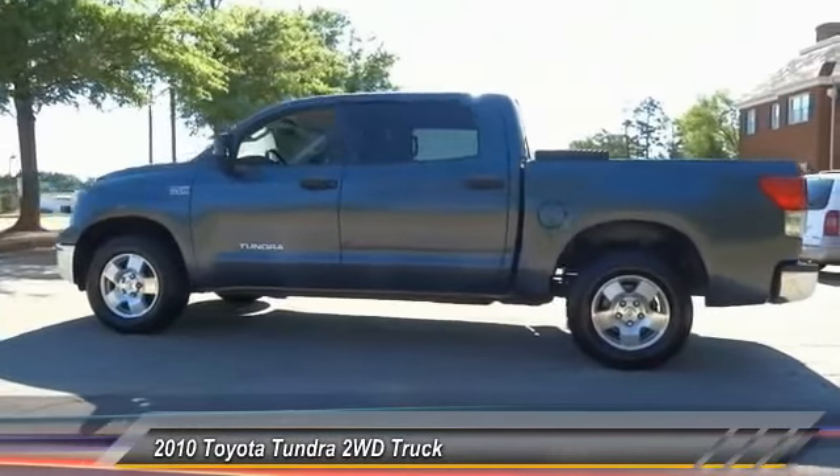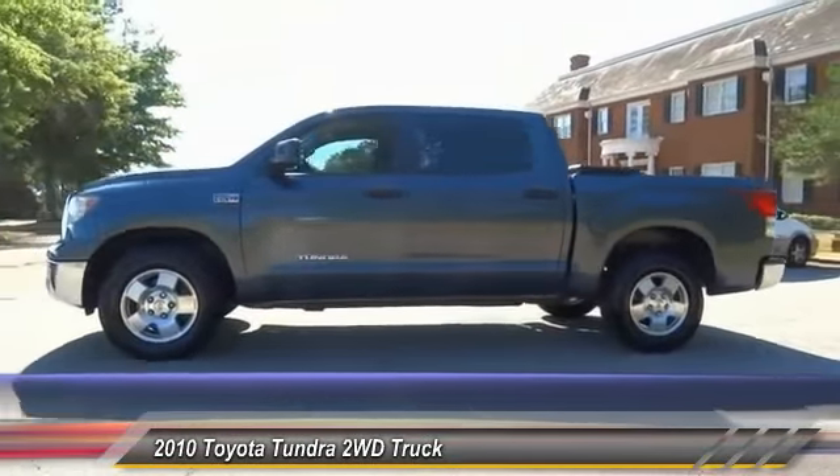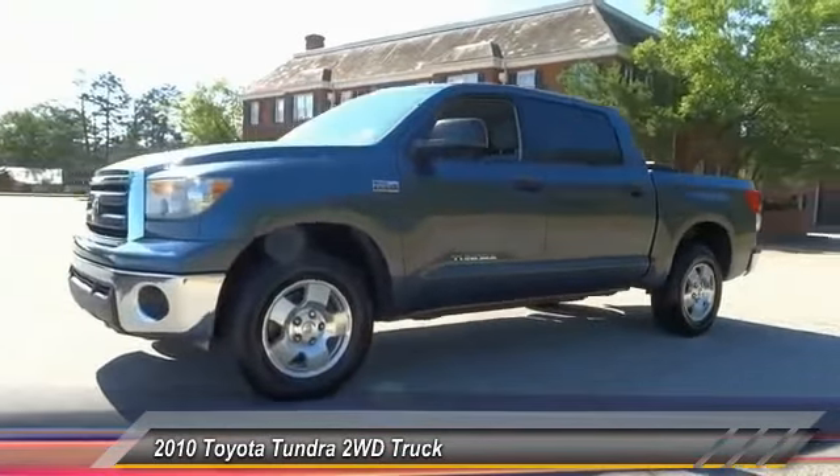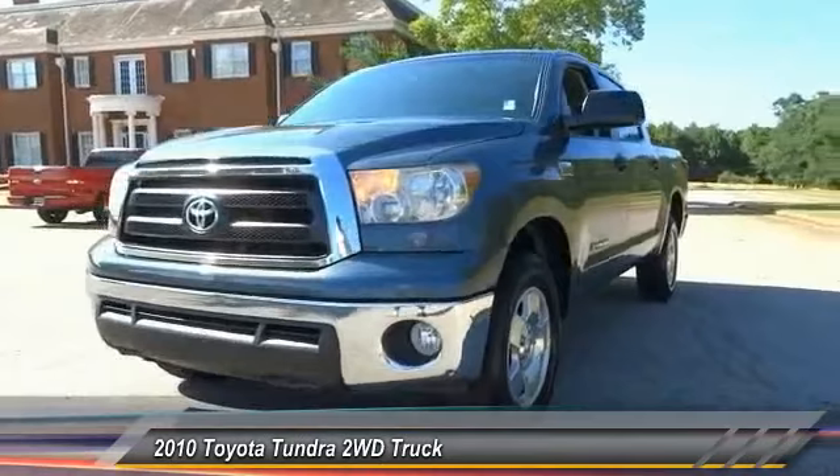The Tundra is the perfect mix of power and efficiency, and is priced below $25,000. This vehicle has less than 95,000 miles. Here are some of this vehicle's great options.